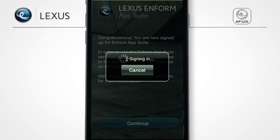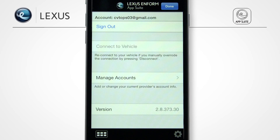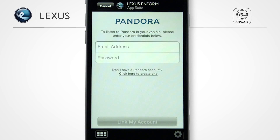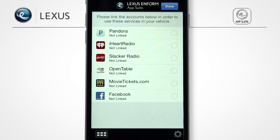To use apps such as Pandora, iHeartRadio, Slacker Radio, MovieTickets.com, OpenTable, and Facebook Places with your vehicle's multimedia system, you will need to link your accounts. Whether you have an iPhone or Android phone, the process is the same. From the Inform App Suite app, iPhone users touch the gear icon to launch Settings. On an Android phone, select the Menu button, then select Options. From the Settings screen, select Manage Accounts and then select an account to link. Input your account credentials for the app. If you don't have an account, you can create one directly from the app. Once you've linked your account, a green checkmark will appear next to the app.